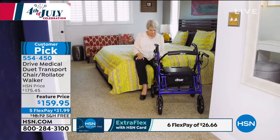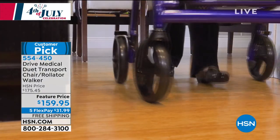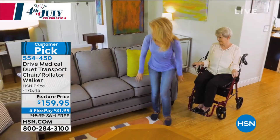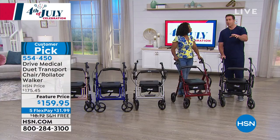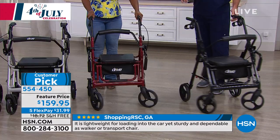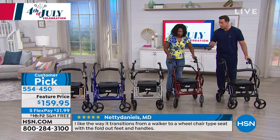If you feel like you're not leaving the house as much as you'd like, staying home and not being as social because you don't know when your legs are going to give out or whether you can walk a longer distance — now you can rely on your Transport Chair Rollator Walker to give you that extra hand when you need it. Drive Medical even gives you skid-free wheels with eight-inch casters, so your Duet is going to glide on all terrains at only 20 pounds.